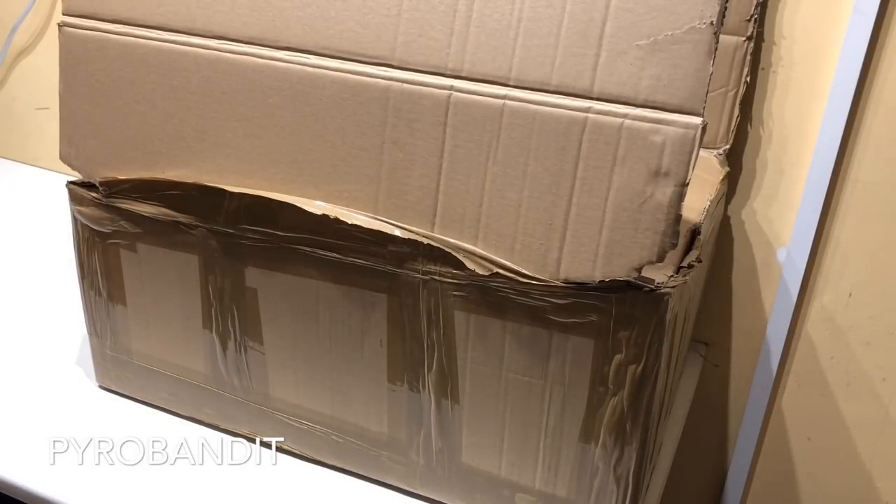What is up guys, it is PyroBandit here and here we are with another unboxing, an HD unboxing from Bombershop.